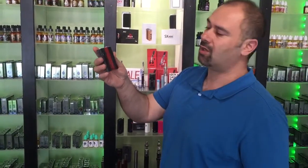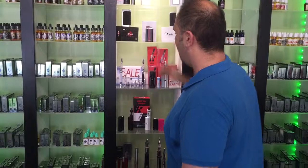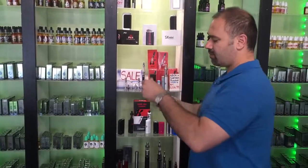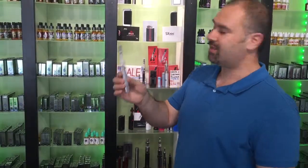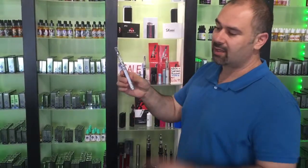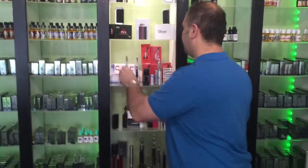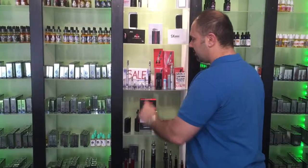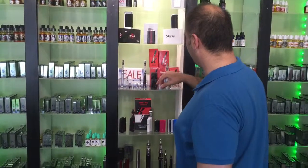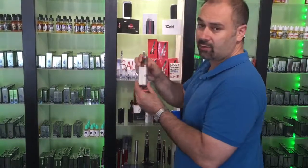We have the new Joyetech EVIC VT temperature control unit, 60W mod — it's got nickel and titanium temperature control. We've got the VV version 2.3 from Innokin: you buy one set for 49.99 and you get a second battery free, worth 33.99. It comes with five changeable coils and a wall adapter.